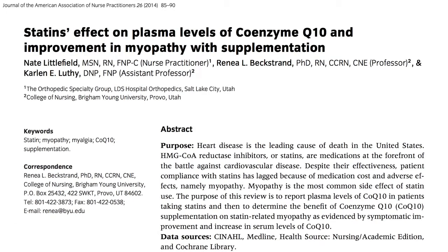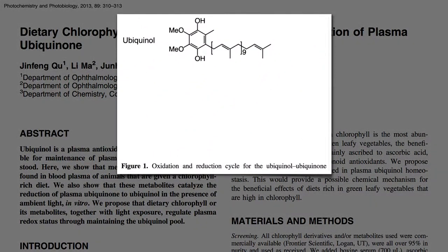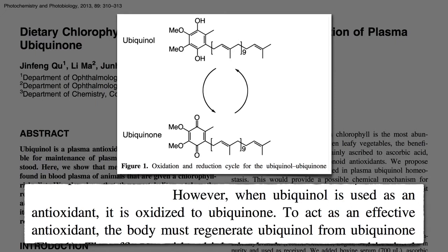So should statin users take CoQ10 supplements? No — they should improve their diet sufficiently to stop taking drugs that muck with their biochemistry. And by doing so, by eating more plant-based, chlorophyll-rich diets, they may best maintain their levels of active CoQ10, also known as ubiquinol. However, when ubiquinol is used as an antioxidant, it's oxidized into ubiquinone, and to act as an effective antioxidant again, the body must regenerate ubiquinol from ubiquinone — maybe using dietary chlorophyll metabolites and light.